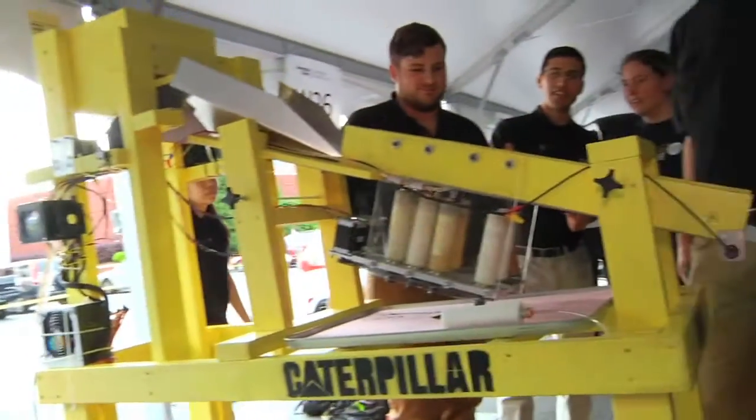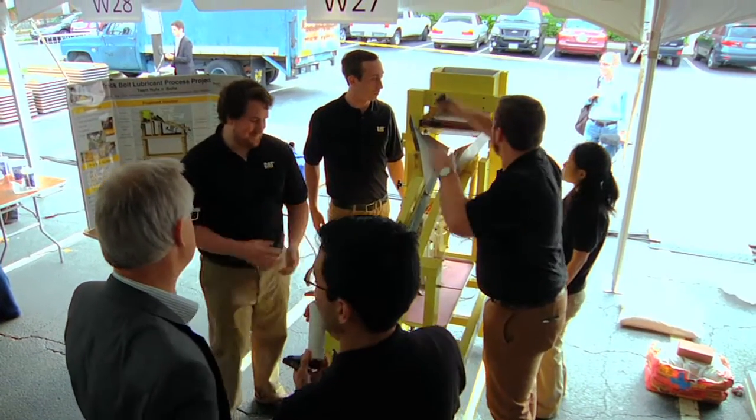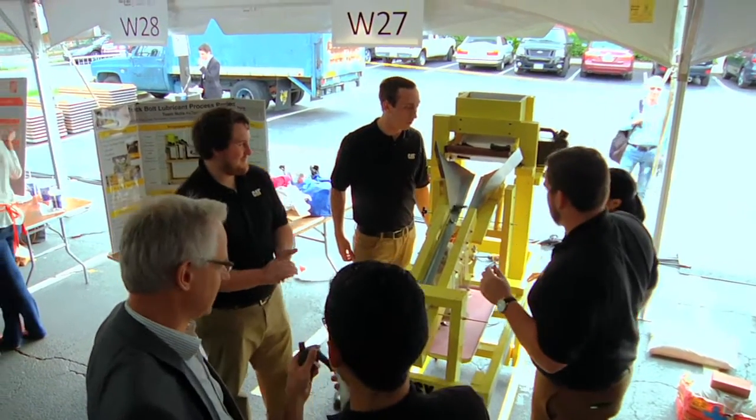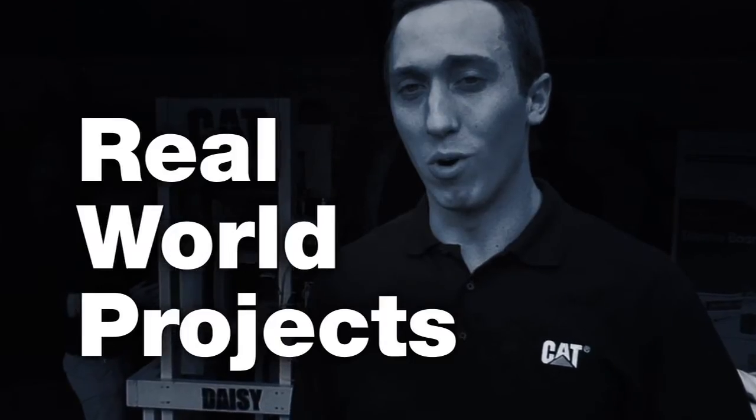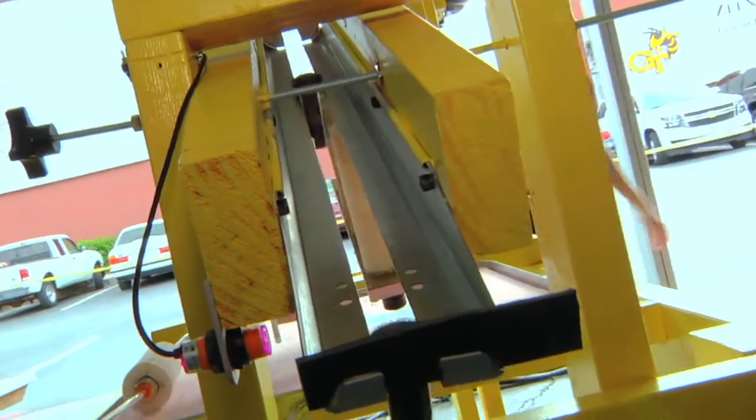Our team is appropriately named Nuts and Bolts. We have a company-sponsored project by Caterpillar to automatically sort and lubricate bolts for their assembly process. Having companies come in and sponsor these projects allows the mechanical engineering department to find real-world projects to bring in to their graduating seniors, who can then get some real-world experience to apply the theoretical knowledge they've learned in the last few years.